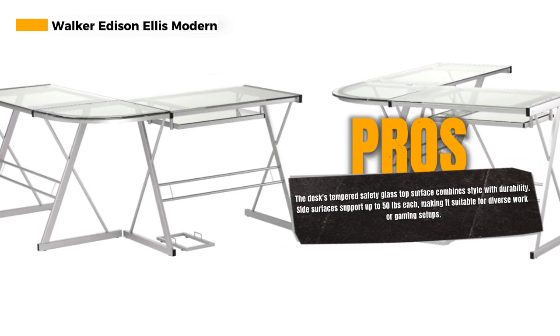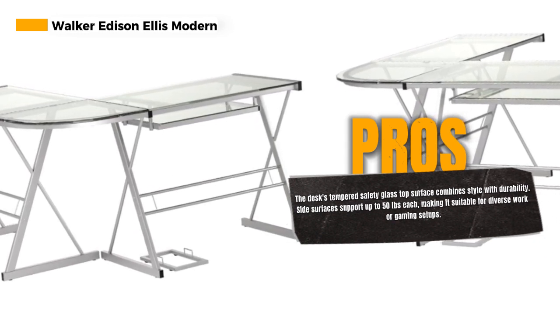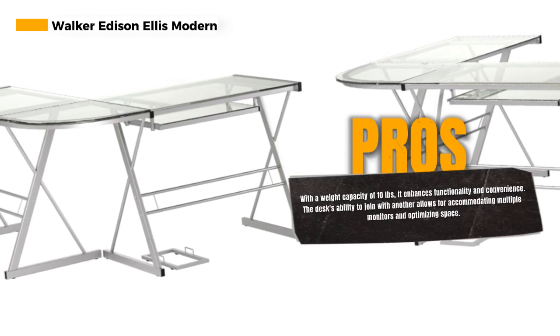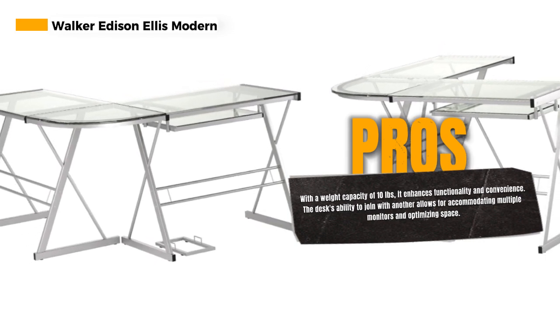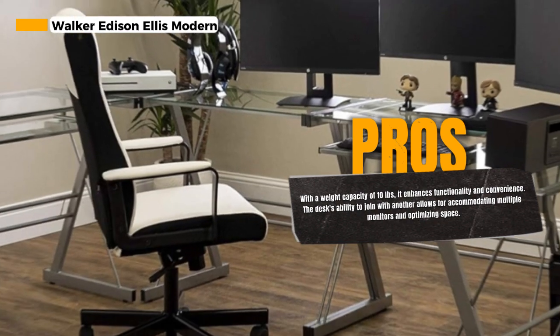The two side surfaces can each support up to 50 pounds, while the corner top surface can handle up to 20 pounds, making it a suitable choice for various work or gaming equipment. The keyboard tray, with a weight capacity of 10 pounds, adds functionality and convenience to your setup.